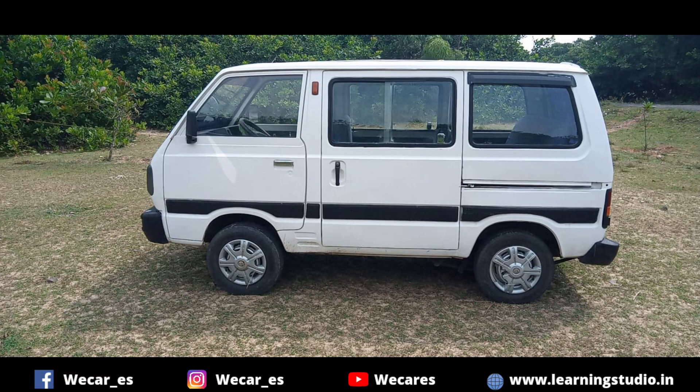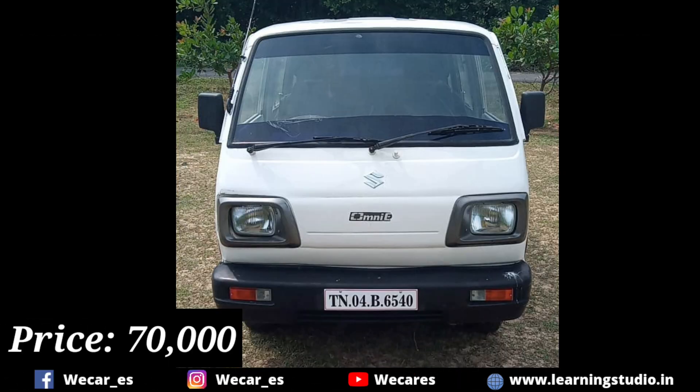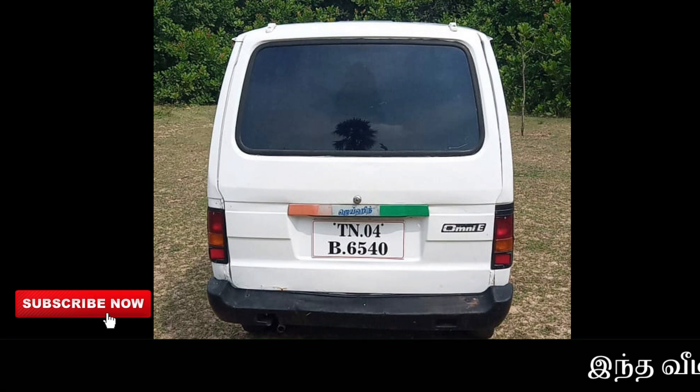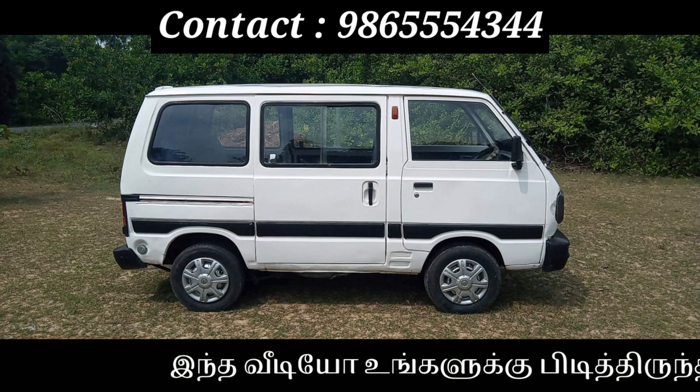If you have a question about the price, you can talk a little bit. You will have the contact number on the screen and in the description.